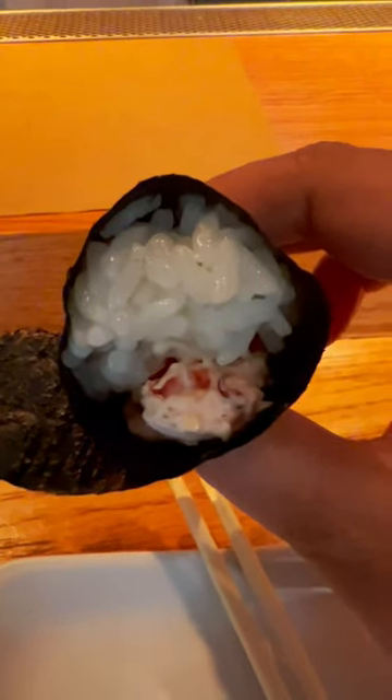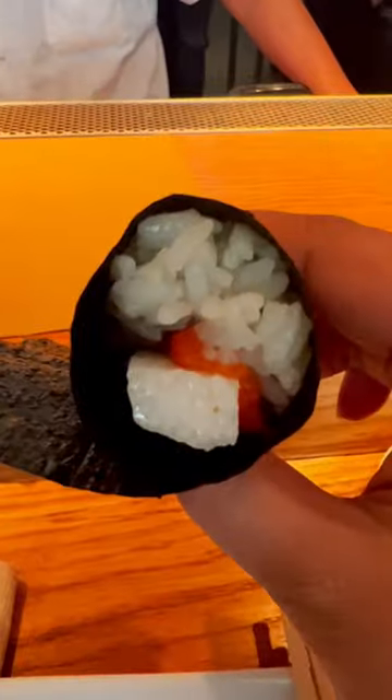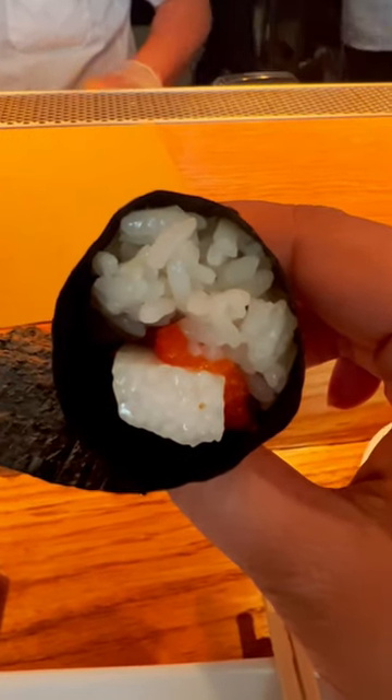Then we move on to the lobster hand roll. And then they have this special, the Yamat Mohama, which has jicama in it.